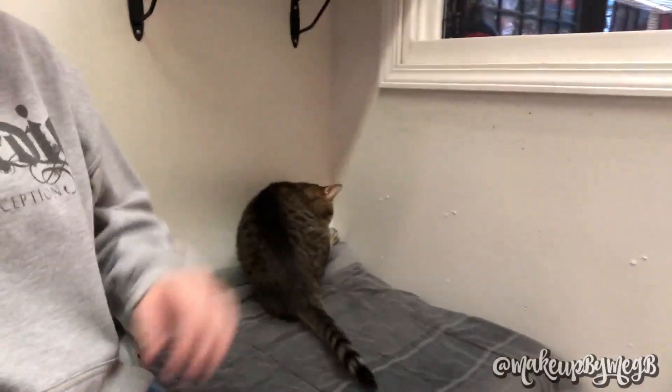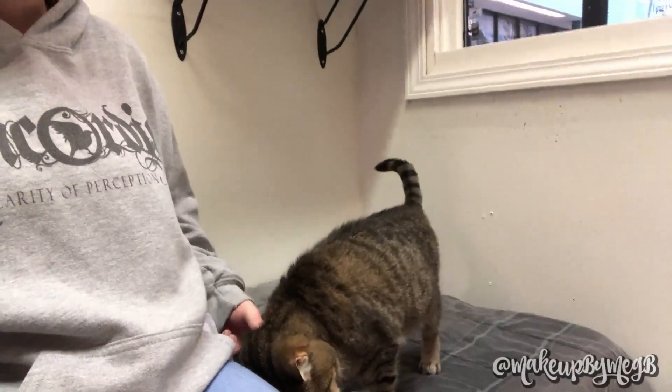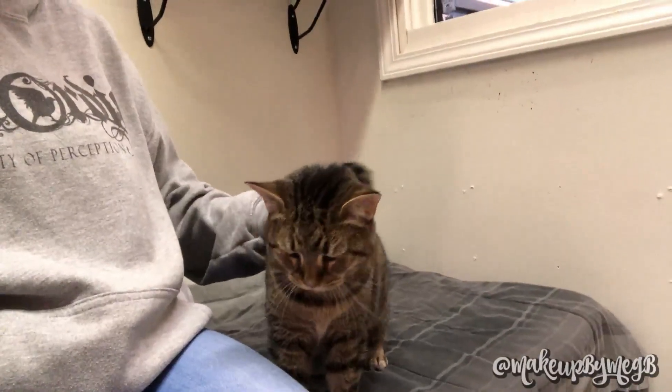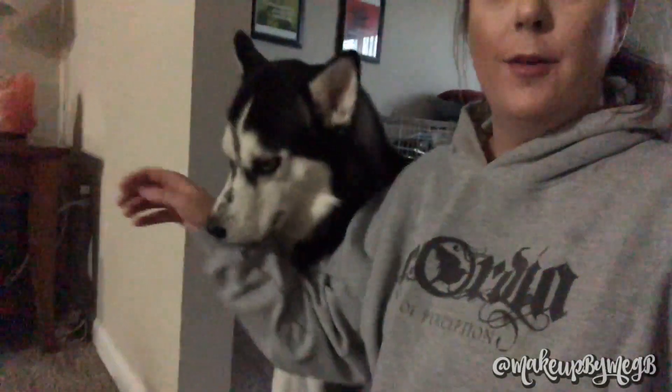I'm wrapping up here at volunteering, hanging out with Precious, a little 10-year-old kitty. So we did the dog walking — we basically had to walk two dogs, take them in and out of the cages to show that we know how to do it. Cute little baby, little 10-year-old kitty.